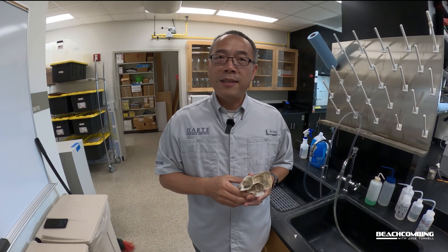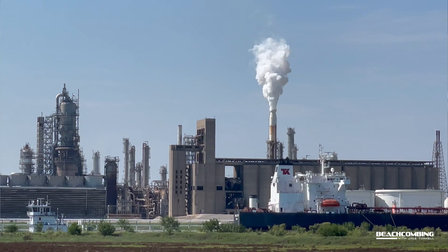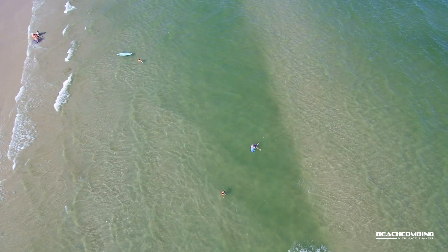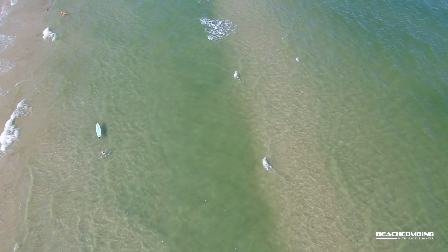Ocean acidification is caused by the increase in CO2 — carbon dioxide — level in the atmosphere. That is because of fossil fuel combustion, deforestation, and cement production. When this CO2 enters the seawater, it will gradually increase the seawater acidity and decrease the pH value of the seawater.